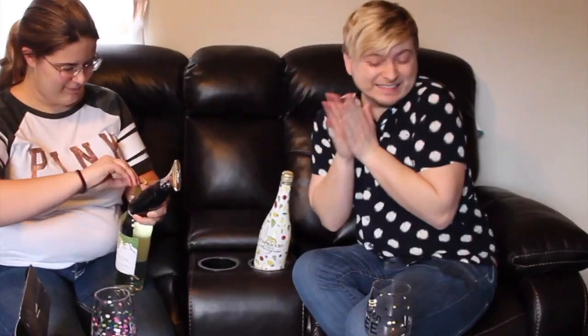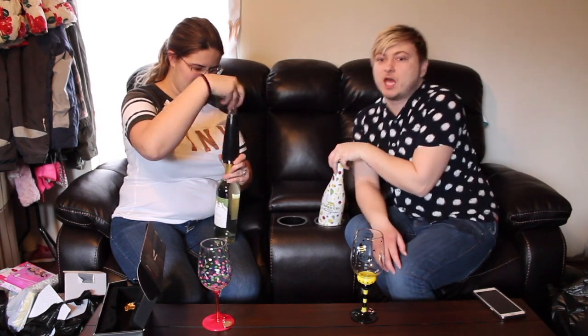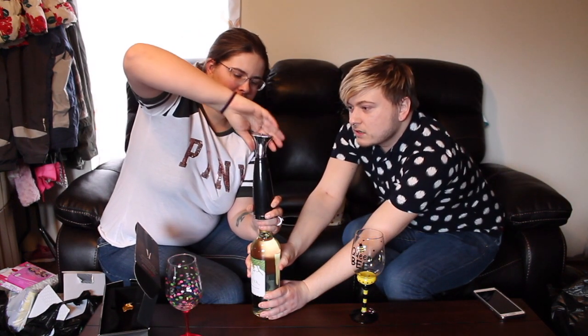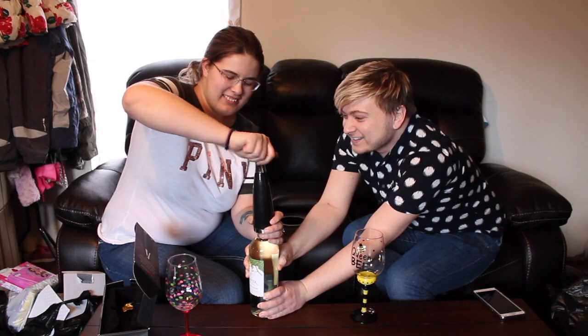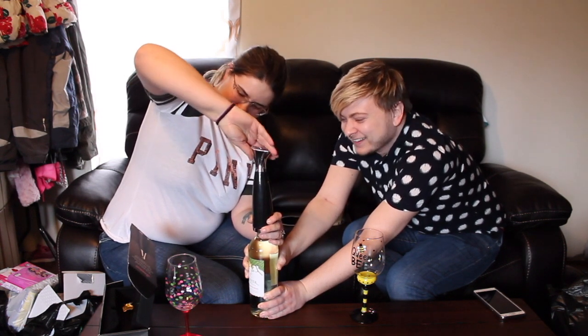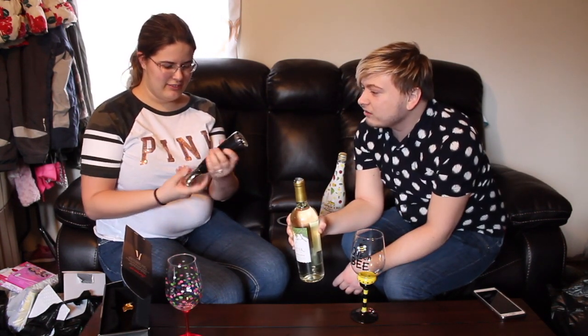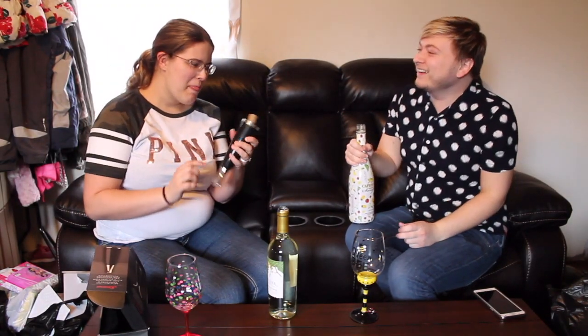Check it out — we did not get these glasses there, we just needed some to have our drink while we do this haul video. Let me hold this down. Do you feel it going in? I do feel it. I feel it coming up. Oh my god, that is legit! How do you get the cork out of there though? You untwist. Look how crooked it was on there.